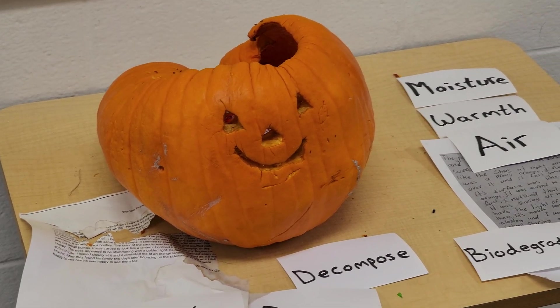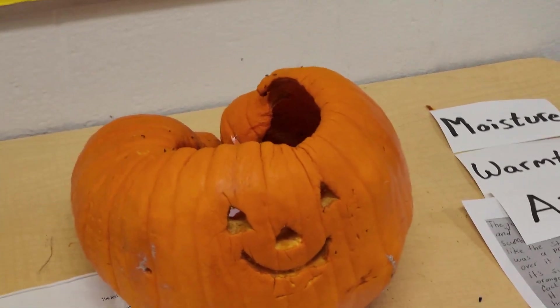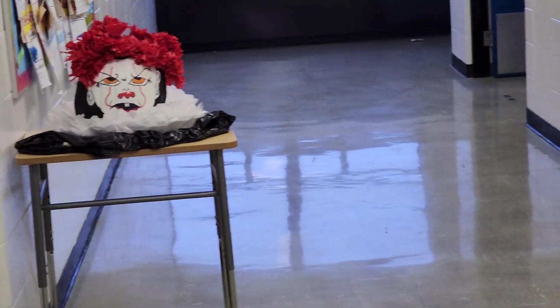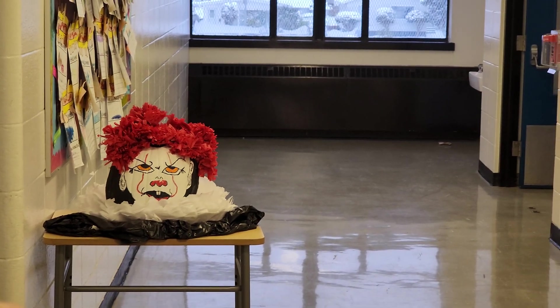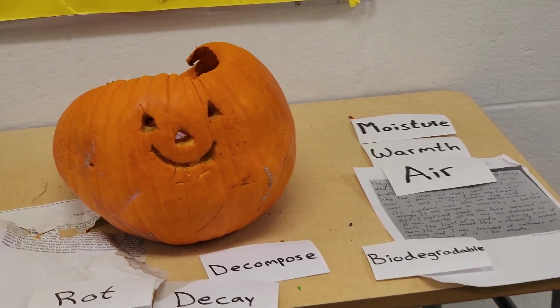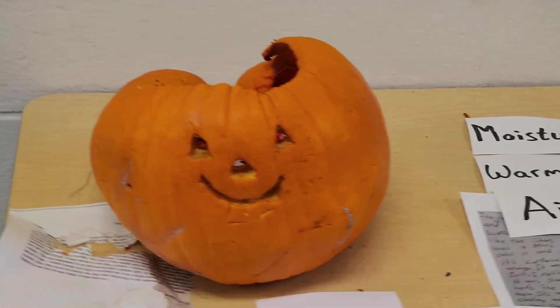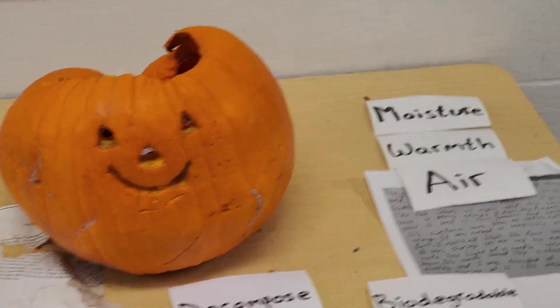Things like pumpkins or any kind of food will start to rot if you give them those three things. Moisture is wetness — have you ever put your hand inside a pumpkin? It's pretty slimy and gross. There's a lot of wetness built into the skin and juices. So moisture is clearly present. But that other pumpkin has all three conditions too — warmth, moisture, and air — so why is this one breaking down so quickly?